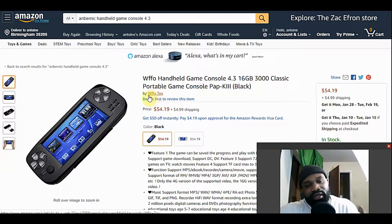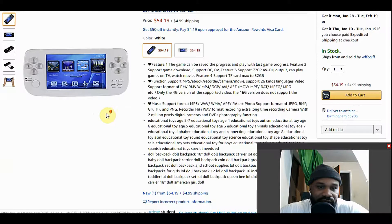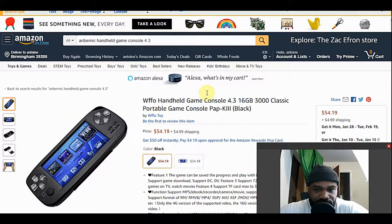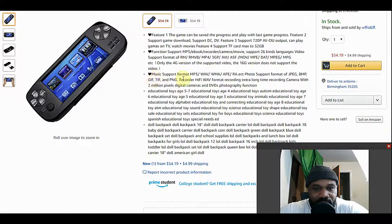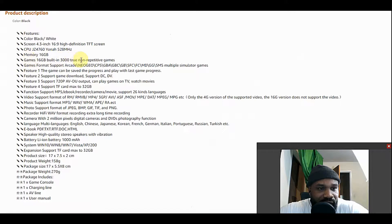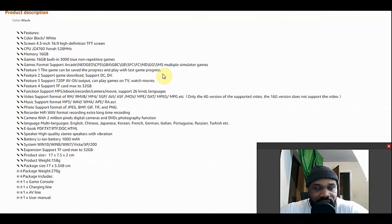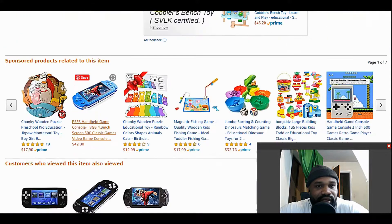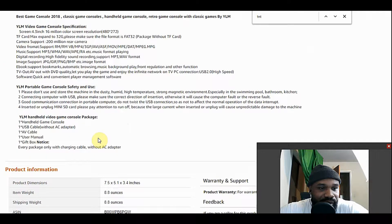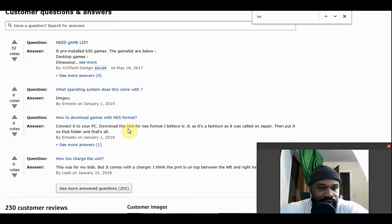I'm just going to show you guys the things I look for. This product doesn't have any reviews — as you can see, no customer reviews as of yet. The device looks exactly the same. It has photo support JPEG, music, and video formats. Going down to the product information: games built-in — 3000 true non-repetitive game formats, Neo Geo, CPS, GBA, Game Boy, SFC, FC, MD, GG, SMS, Sega Master System. Pretty similar to the Amarnik. It just doesn't have any reviews. Not saying it won't work if you get it, but that's just something I look for.